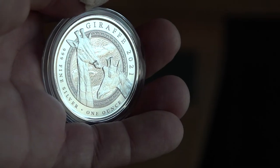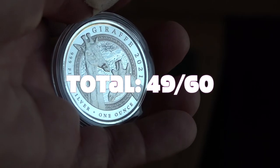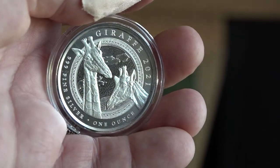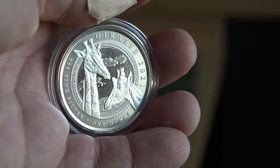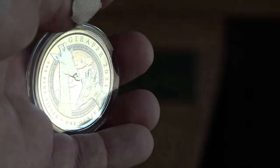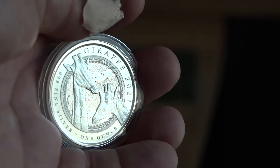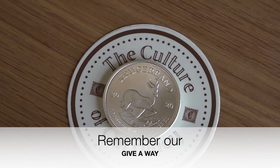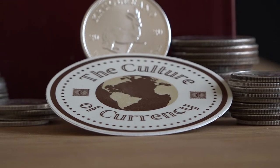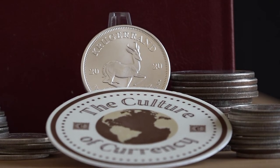This leaves our giraffe coin with a total of 49 out of 60, just one point shy of elite status — which is parallel to my thinking. Yes, this is a beautiful and unique coin with low mintage; however, if you are not a fan of giraffes and this coin does not move the needle for you, then pass. But if you love animal coins or want to invest in a coin with high upside, this coin offers a great selection. I'm happy to have it among my growing collection as a lover of animals. Thank you so much for hanging out with us today, and remember to stay classy and current with the Culture of Currency.